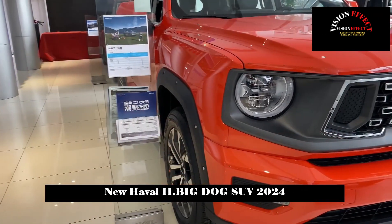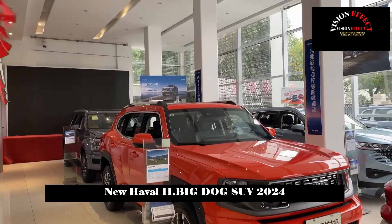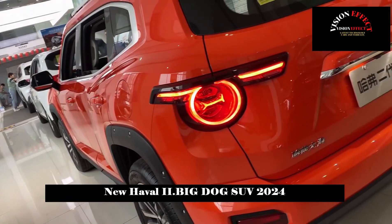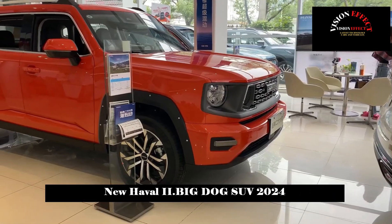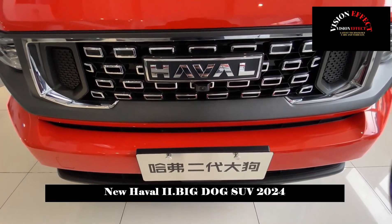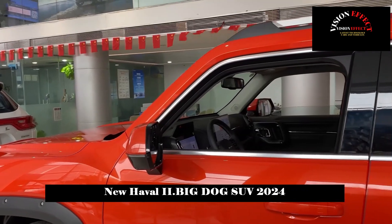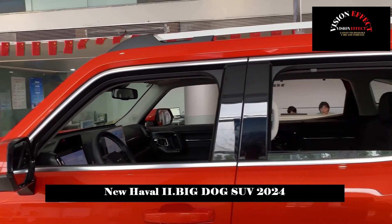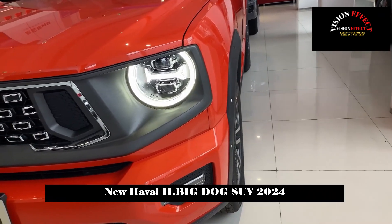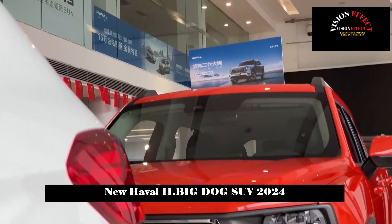The new car is available in three forms: 1.5T, 2.0T, and 1.5T PHEV, with plenty of options to choose from. The 1.5T engine has a maximum power of 135 kilowatts and a maximum torque of 275 Nm. The 2.0T engine has a 7-speed wet double-clutch transmission and a combined fuel consumption of 7.64 L/100 km (WLTC), with a maximum power of 175 kilowatts and a maximum torque of 385 Nm.